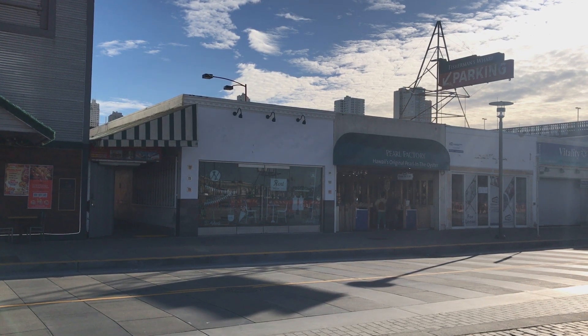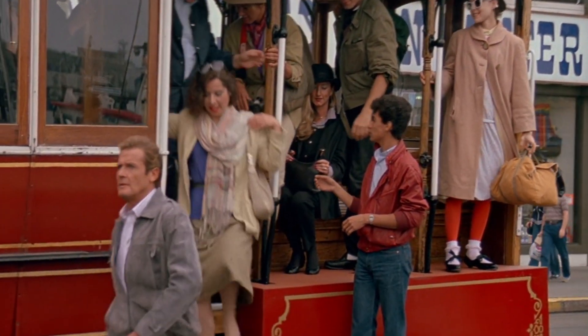This is the exact spot where the streetcar stops and James Bond gets off. Then he walks off in this direction to meet his contact Chuck Lee. Chuck Lee is posing as a fisherman and he's in one of these shops that's under here.